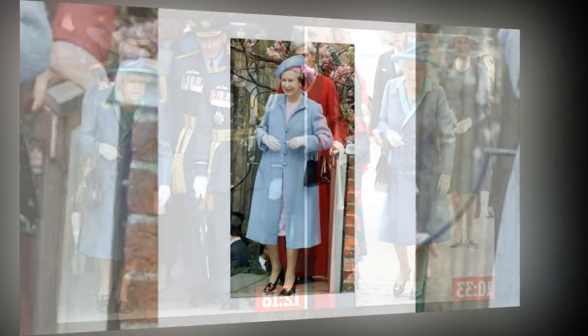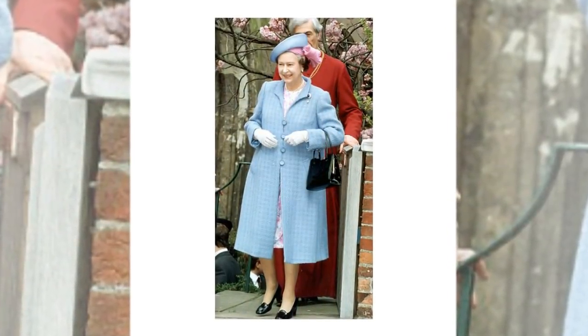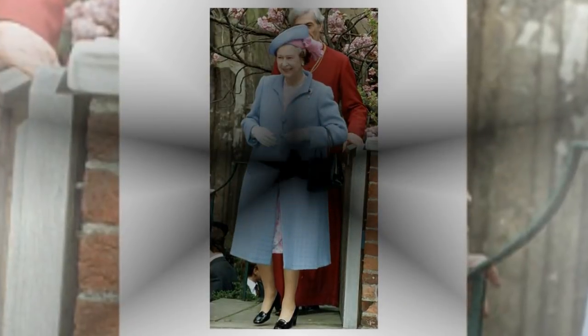The monarch reportedly has a junior member of Buckingham Palace staff, dubbed 'Cinders,' who has the job of wearing in her shoes ahead of the Queen wearing them.